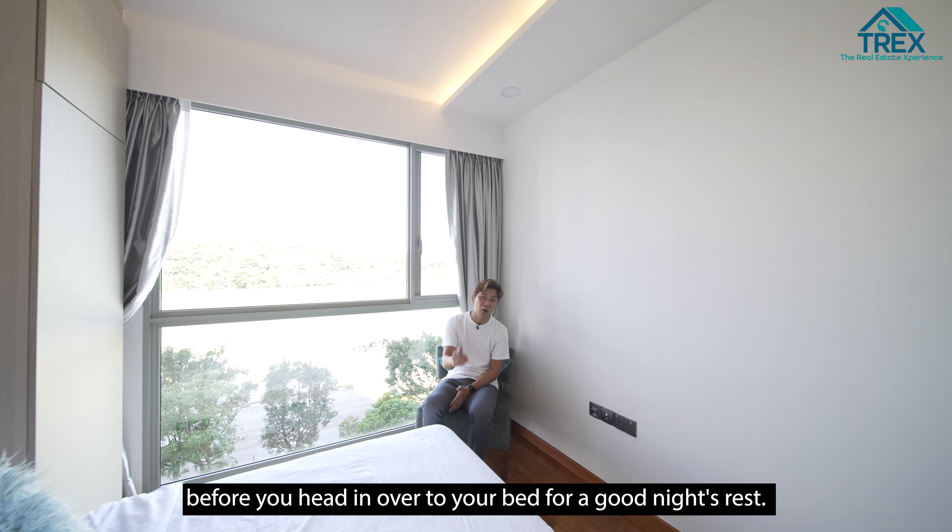That's it for the home tour! If you're in the market looking for something in Ponggol — a two-bedroom, two-bathroom unit that comes with full-fledged condo facilities and nearby amenities — feel free to contact us at The Real Estate Experience. We are always ready to show you around. Thank you!